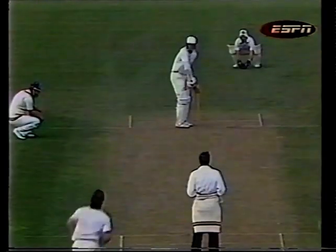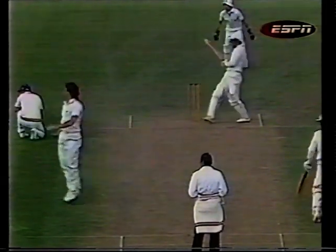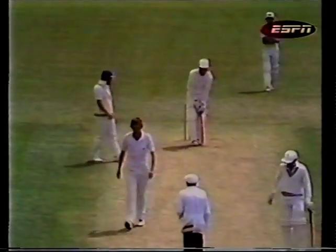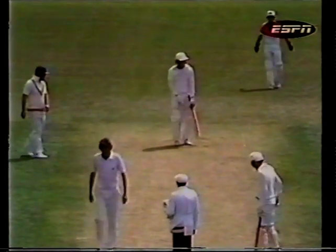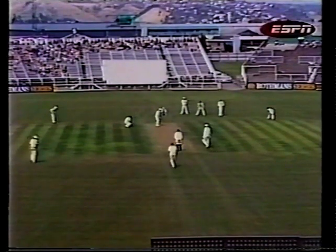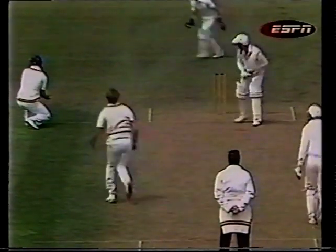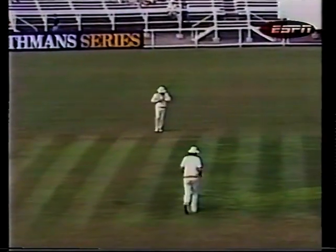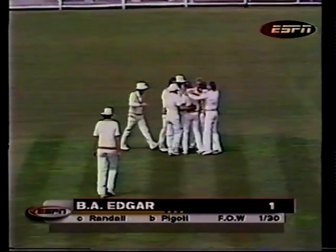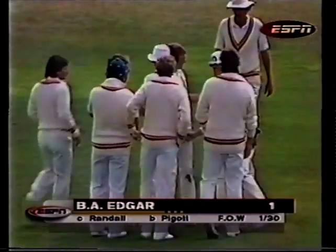It's Botham, to right. A short one — he hooks it and it's going to be four runs. Marvellous shot. John Wright just getting down on it at the last minute. Bruce Edgar, very much the junior partner in this opening partnership, facing his Wellington teammate Pygott. In the air, and caught by Randall around the corner. Bruce Edgar is out for one, and Pygott has his first test wicket — his Wellington teammate Bruce Edgar, caught Randall at leg gully.